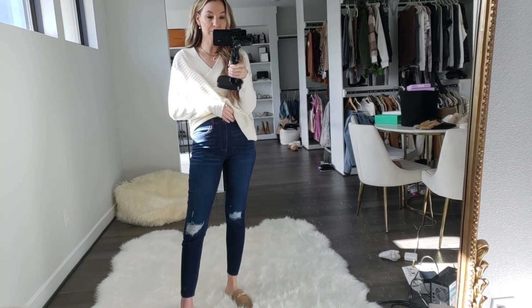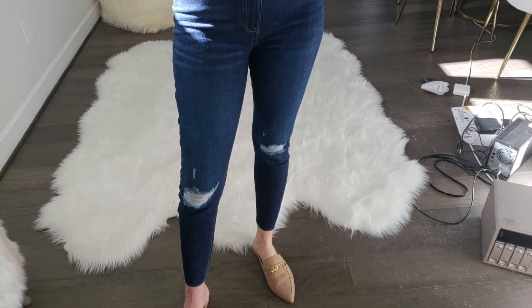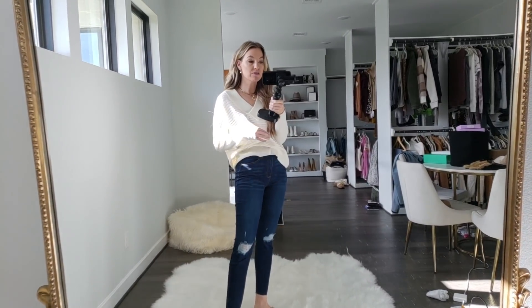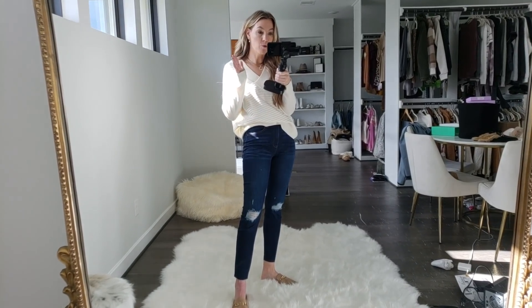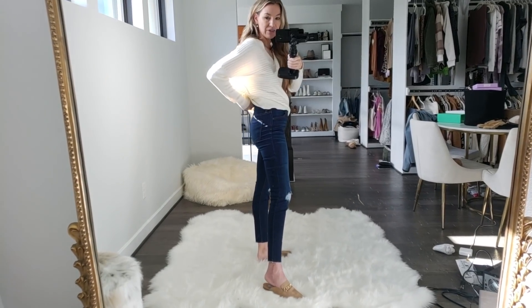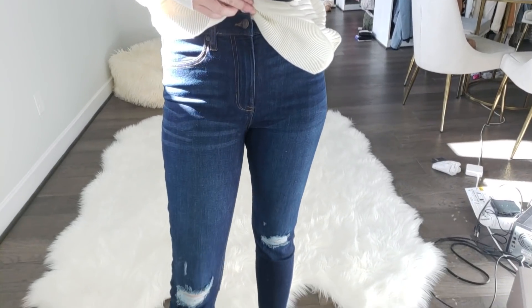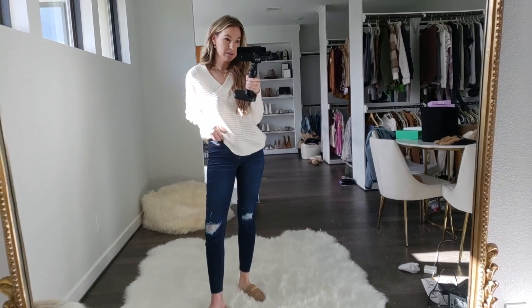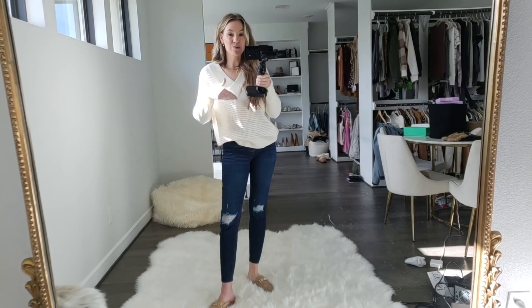You guys probably remember this jean brand from my last try-on haul. It's called Celebrity Pink and it is the best affordable denim I've found at Walmart. I used to love the Sophia jeans, which I still love, but these are even more affordable — usually around $17. I get a size five, which is a 27, so I'd say true to size. They look like designer denim but for way, way less. I love that these have a little rip in the knee.